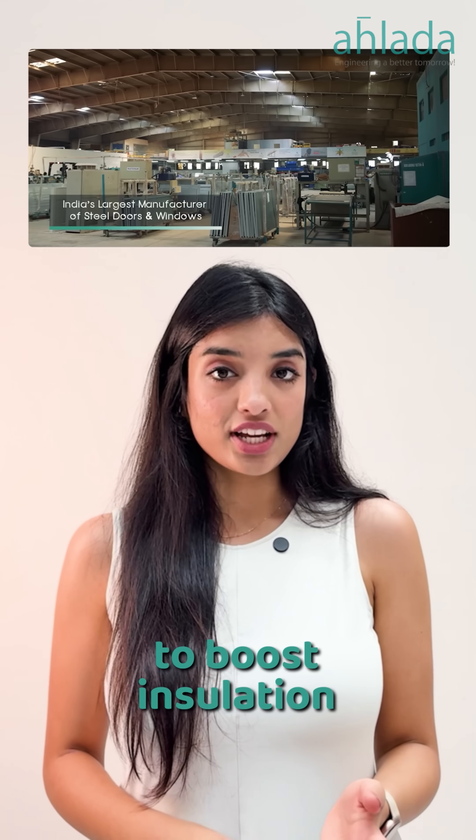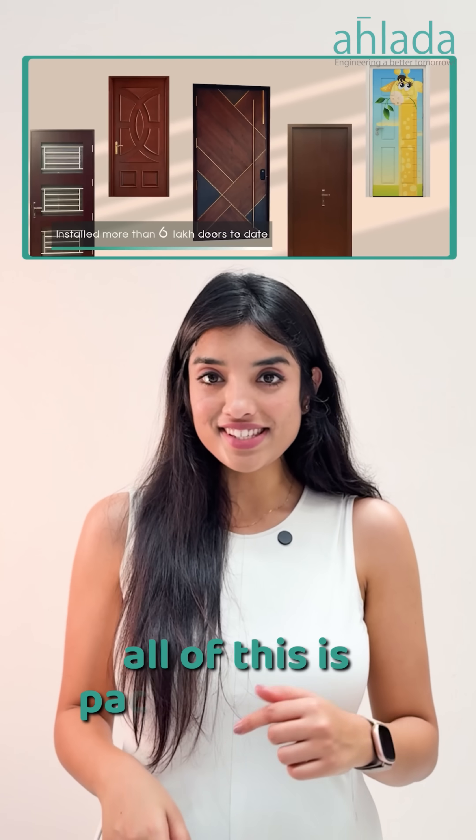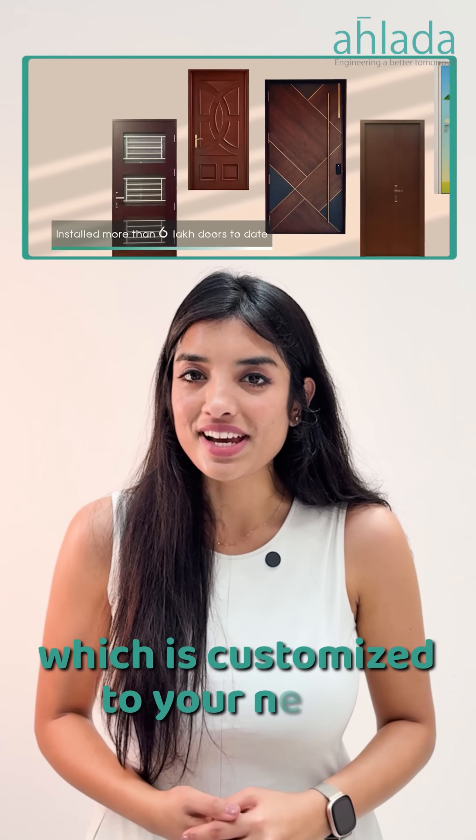Then it's vacuum sealed to boost insulation and cut down on noise. Simple on the outside, but super smart on the inside. All of this is packed into the lock, which is customized to your needs.